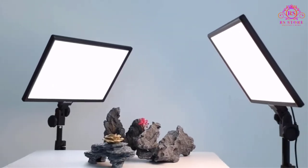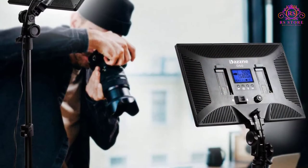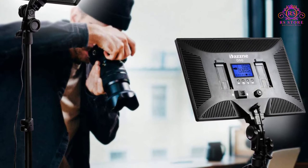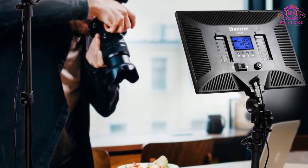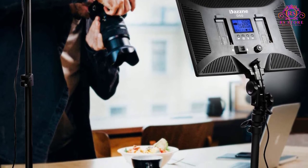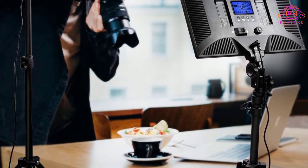Best features: 3000K to 8000K color temperature options, five different levels of brightness adjustment, and master and slave function supporting 48 channels and 6 groups. Pros: light and portable, dual power mode, and can be operated using remote control.